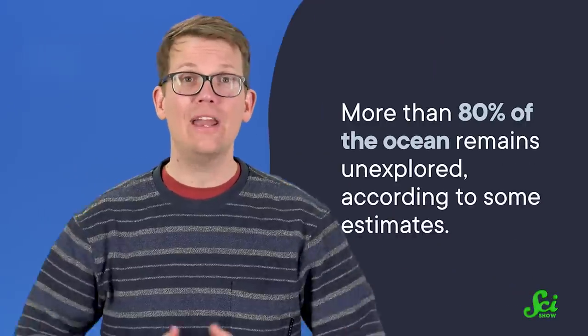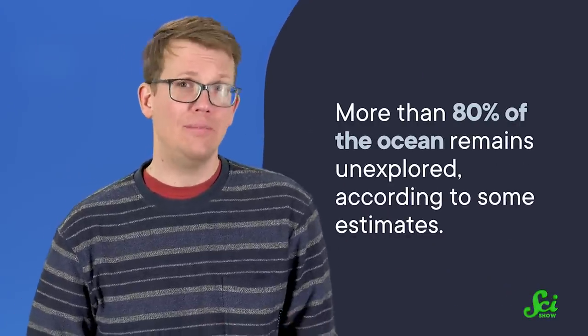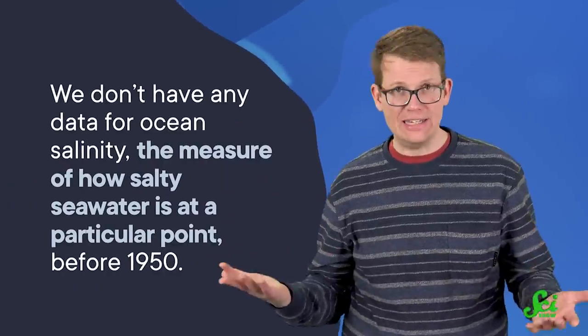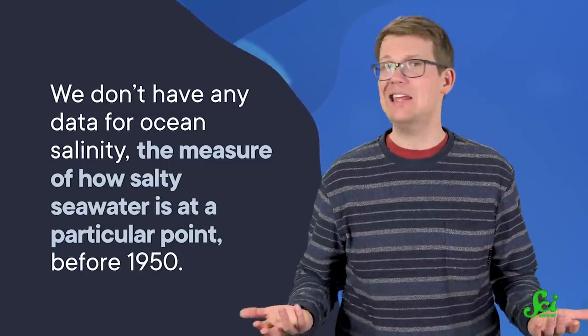While we have made great strides in oceanography since the Challenger expedition, there's still a lot we don't know about the ocean. In fact, more than 80% of the ocean remains unexplored, according to some estimates. And because oceanography is still a relatively new science, we don't have a lot of historical data that can help us look at how the ocean has changed with time. In fact, we don't have any data for ocean salinity — the measure of how salty seawater is — at any particular point before 1950.